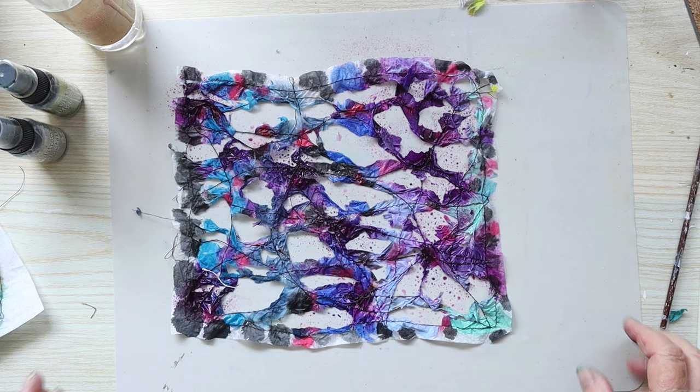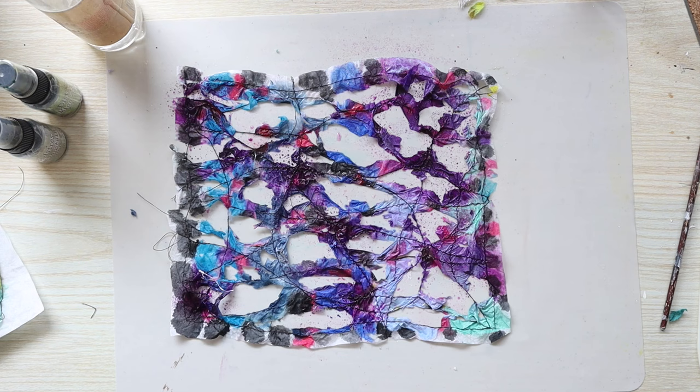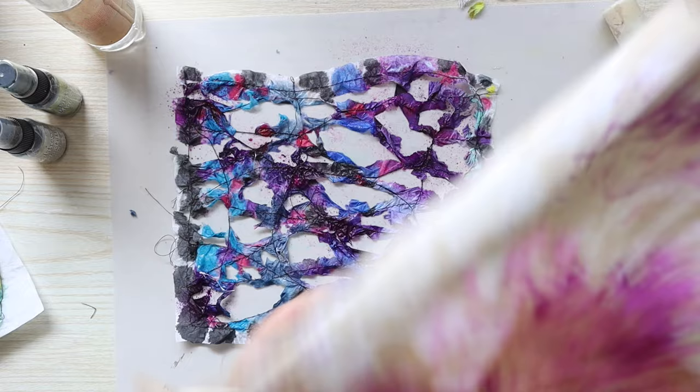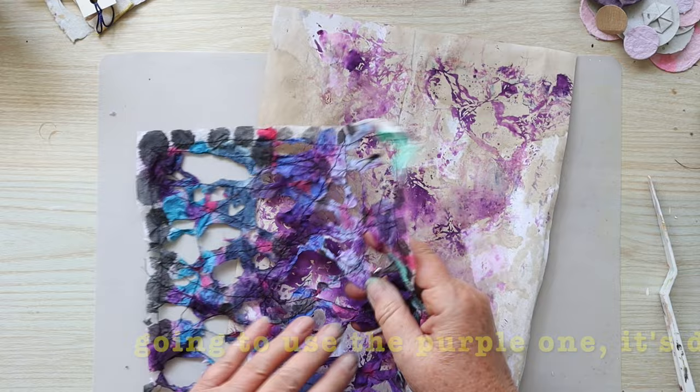Okay, so that's that one. That looks really nice. I want to keep that for something. Remember this piece of paper? This is the one that I use to mop up the excess ink. I'm going to glue that onto there. Okay, so that looks quite good. I'm going to let that dry.